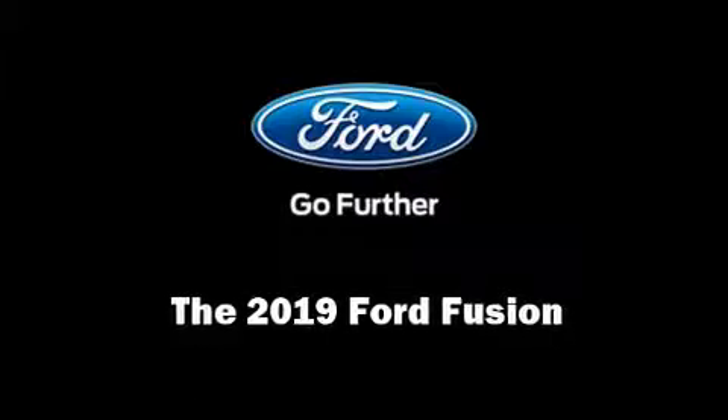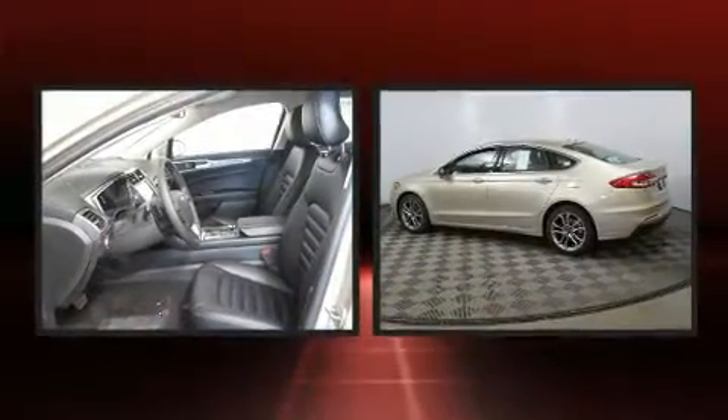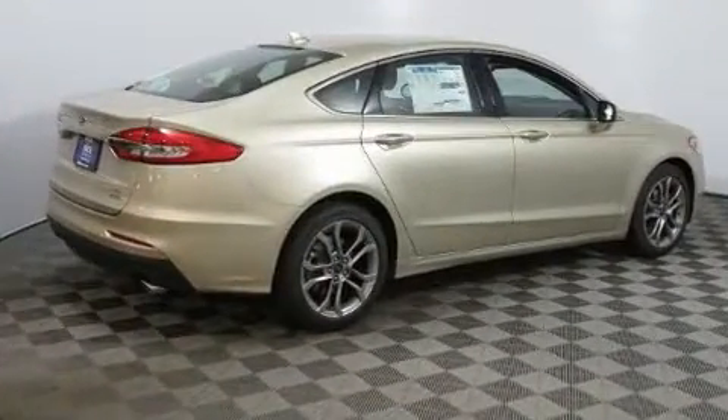Introducing the 2019 Ford Fusion. It features an automatic transmission, front-wheel drive, and an efficient four-cylinder engine. Turbocharger technology provides forced air induction, enhancing performance while preserving fuel economy.